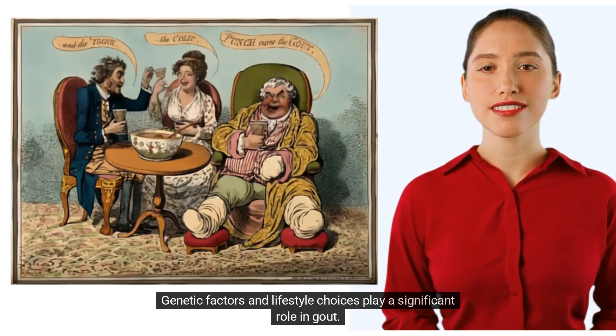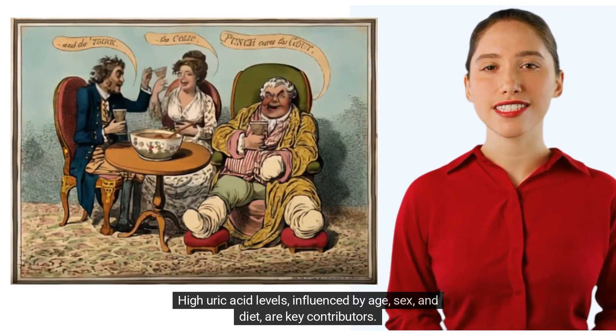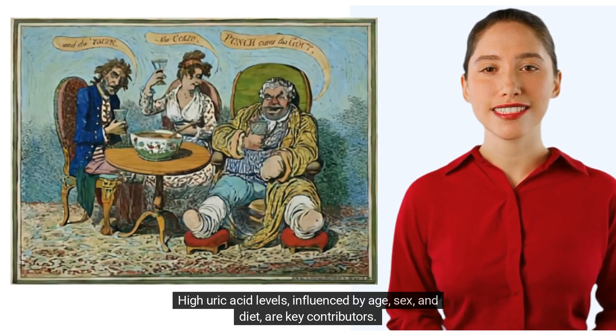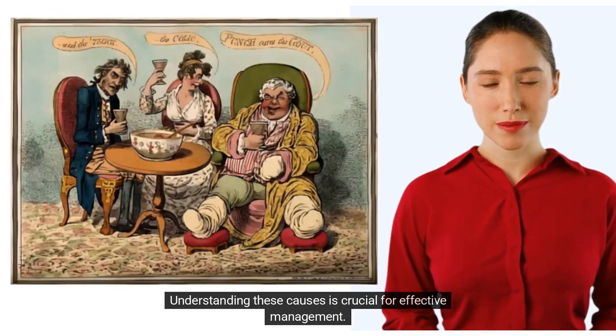Genetic factors and lifestyle choices play a significant role in gout. High uric acid levels, influenced by age, sex, and diet, are key contributors. Understanding these causes is crucial for effective management.